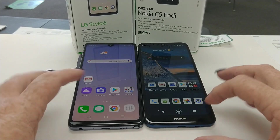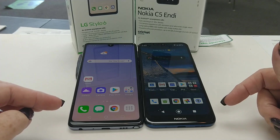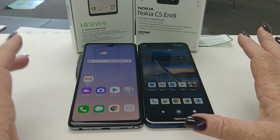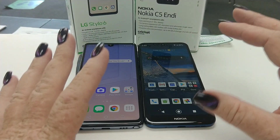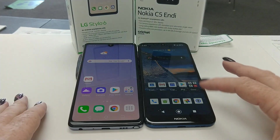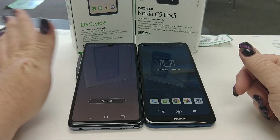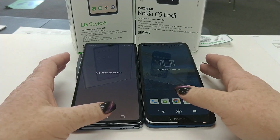I've gone ahead and disabled the navigation bar on both devices and we're using the buttons. I'm finding on the Stylo 6 that the navigation bar is not that great, so keep that in mind if you're considering this device — you might just want to set up for buttons. There are no recent apps on either device.